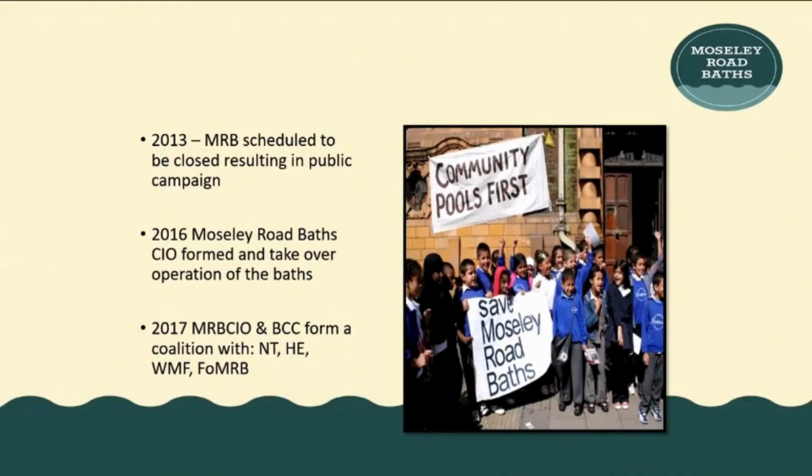It's had quite a chequered history, as many historic baths have up and down the country. In 2013, Birmingham City Council, who owned the building, decided they couldn't run it anymore and were going to shut it due to high maintenance and operational costs. This resulted in a big campaign from the community to save the baths, which led to the forming of the Moseley Road Baths CIO, who are the current operators. They then brought in a coalition of heritage sector organisations such as the National Trust, Historic England, World Monuments Fund, the Friends of Moseley Road Baths, and Birmingham City Council.